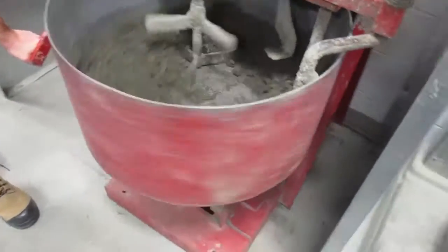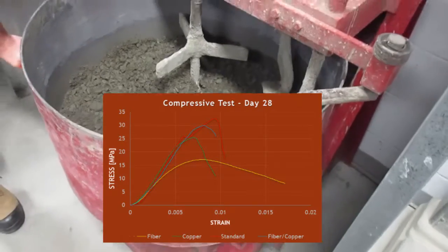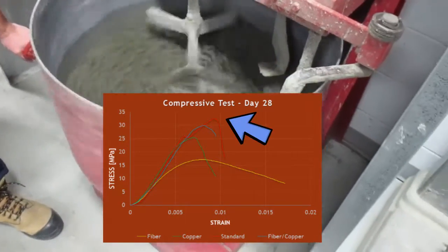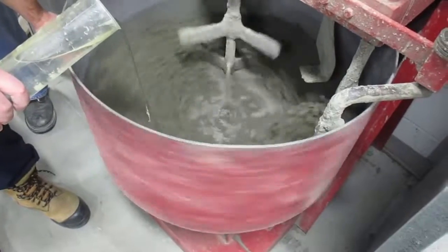We designed the strength of the traditional concrete to achieve 30 MPa at the 28-day mark, and looking at our results, it surpassed it. Our results determined that the traditional concrete achieved the highest compressive strength, while fiberglass achieved the lowest compressive strength. However, that amount was the minimum required strength allowed for structural applications.